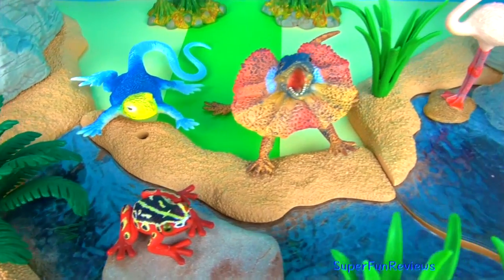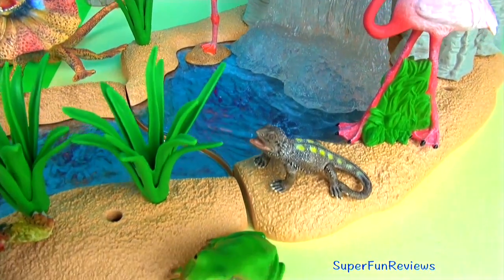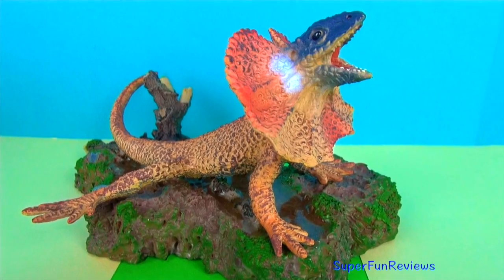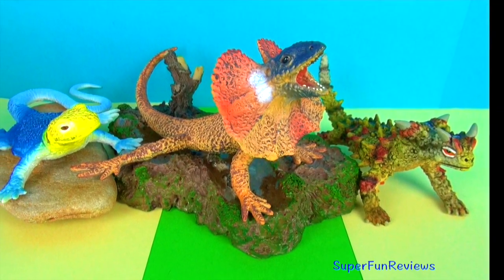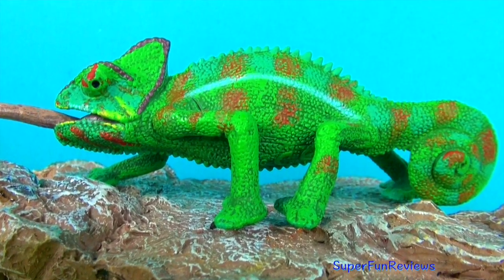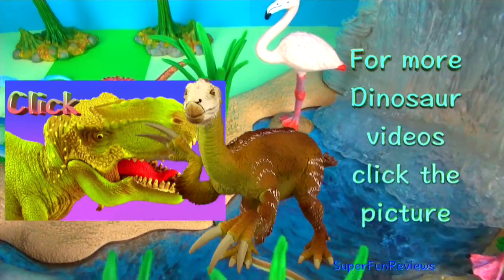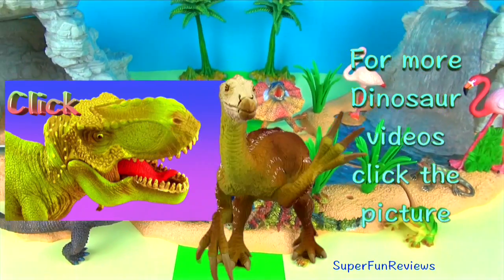Remember to tell me what the more common name for the Pagona lizard is. For more dinosaur videos, click the picture. Please subscribe, share and like. Thank you.